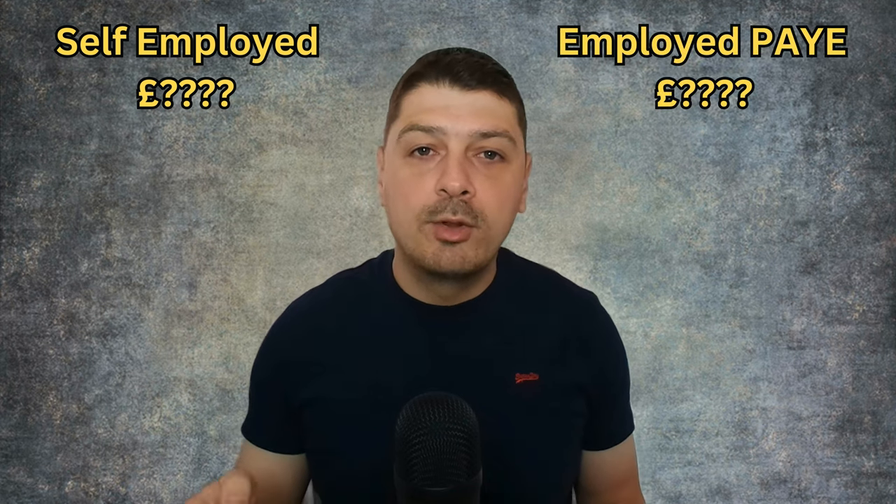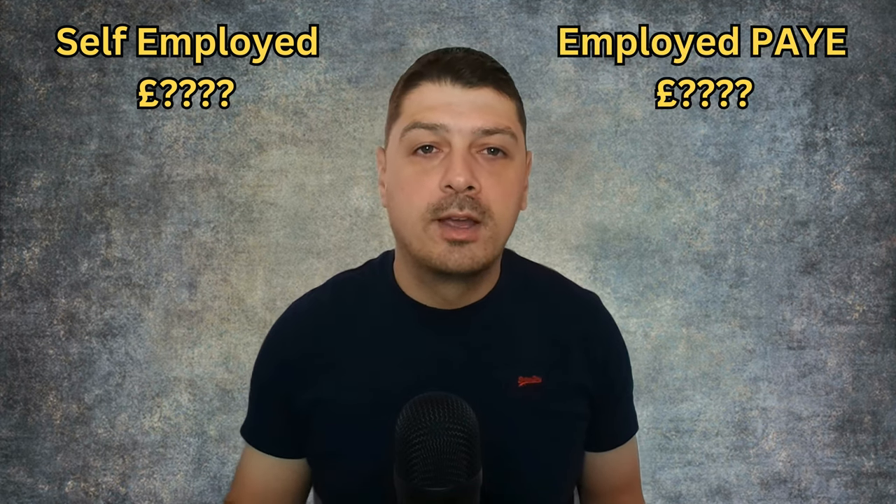Hi everyone, Stefan here, and today I'm breaking down the numbers game in the world of construction engineering in the UK. You're probably wondering: is it better to be self-employed with a day rate, or employed with an annual salary? Let's cut through the noise and talk about real figures and real situations.